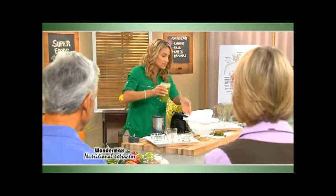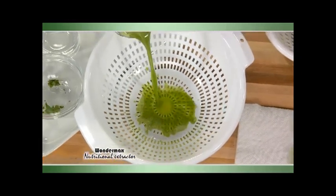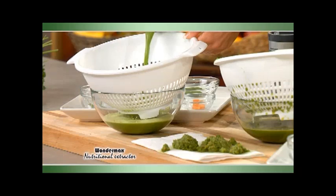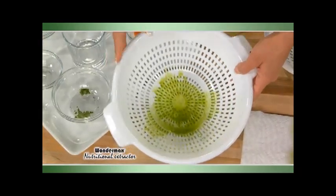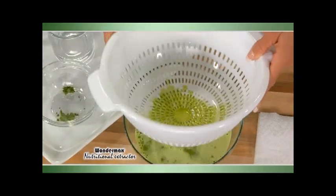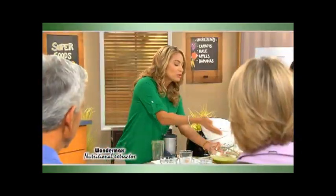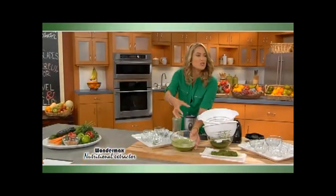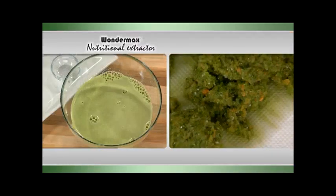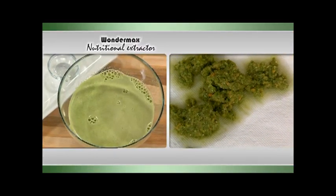These are the same ingredients as the blender, but watch this — it is liquefied. It has been completely extracted. There are no broken nuts, seeds, or fiber left behind. Absolutely everything has been emulsified. Your body is able to absorb all of these vitamins and minerals because they've been extracted, pulverized, and broken down to the cellular level so your body can digest them. Cheers to your health.